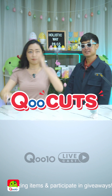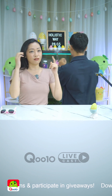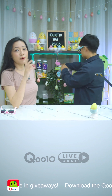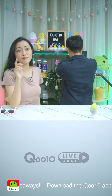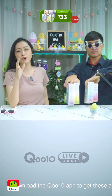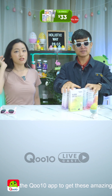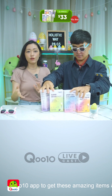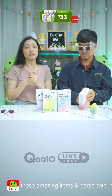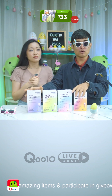Our very first item is a new product from Holistic Way that I've never seen before — the Bio Elixir Stem Cell range. They have collagen, Super Detox Slimming, Super Vision, and Mood Calming. Retail price was around $49 but now you can get these at $33.